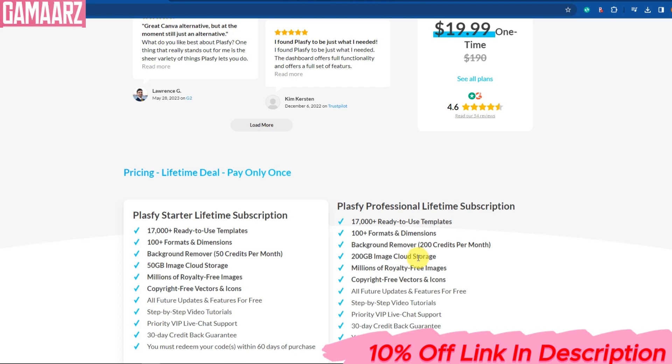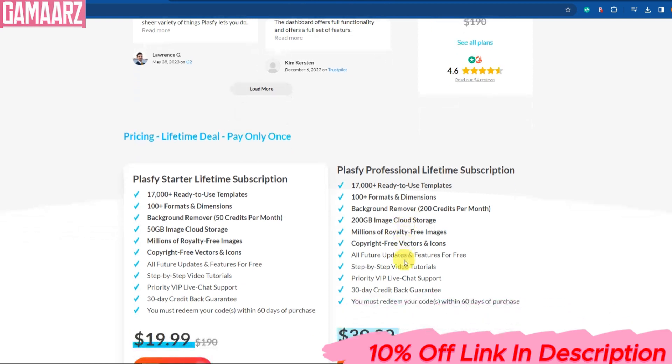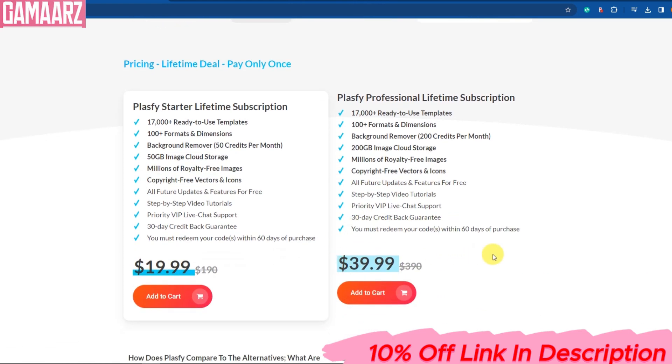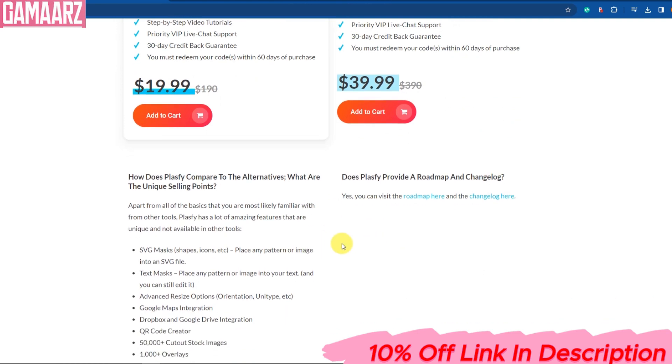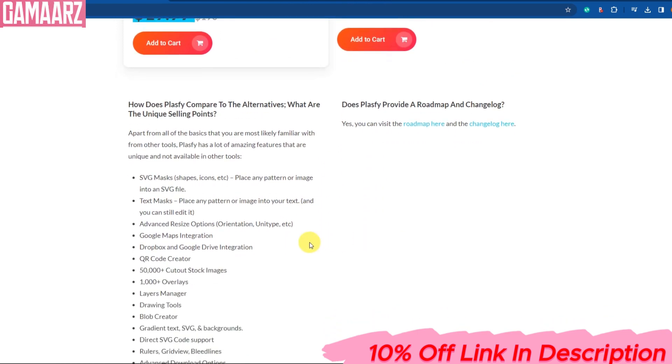Plasfi is a game-changer in the world of sustainability. Its biodegradable, versatile, and durable properties make it a fantastic alternative to traditional plastics. By choosing Plasfi, we can reduce our carbon footprint and contribute to a healthier planet for future generations.